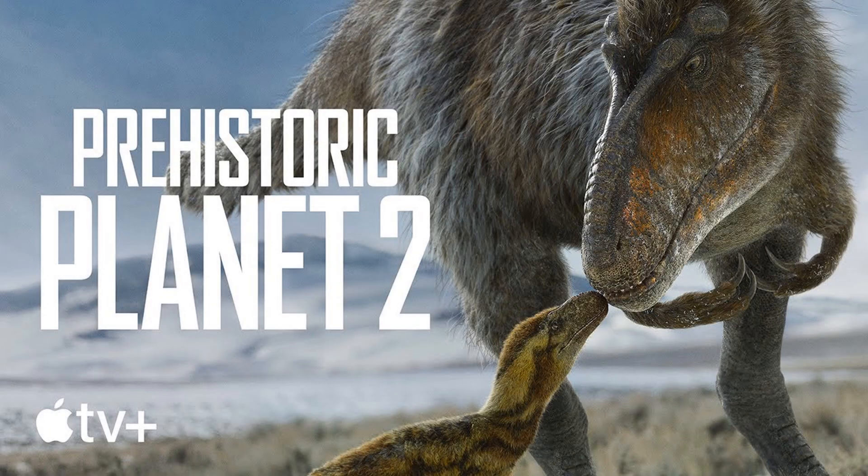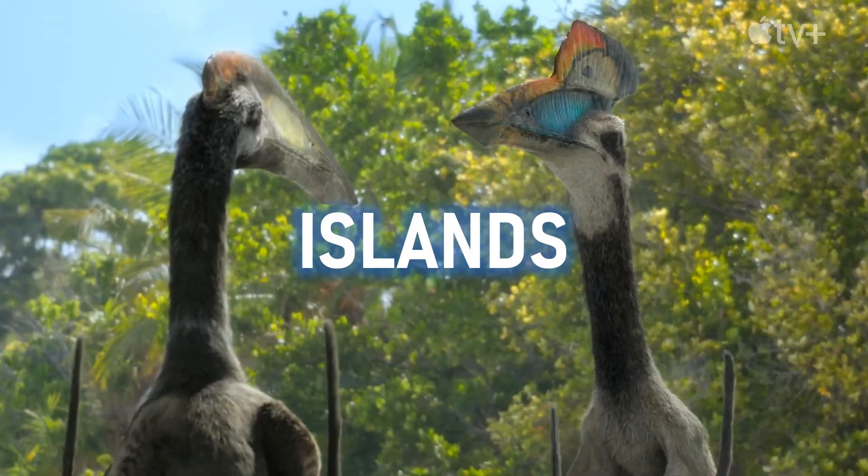Lots of stuff has been happening with Prehistoric Planet 2 and its imminent release. In about 12 days, Prehistoric Planet 2 will be hitting your screens if you have Apple TV+. I want to go through every species that is currently confirmed and has been shown to be in the second season.